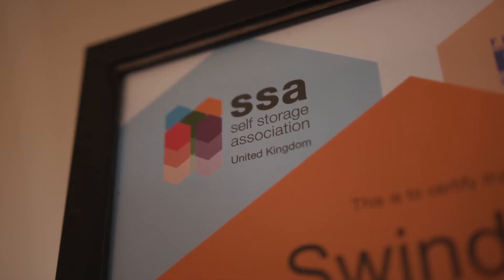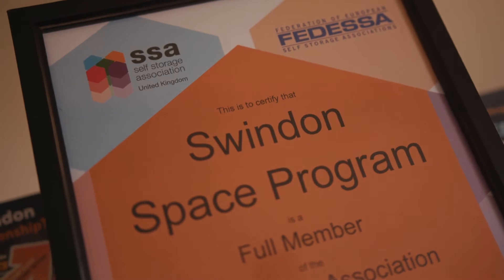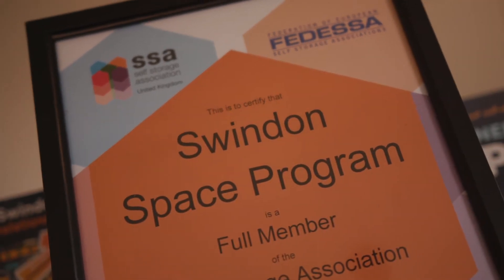We are proud members of the Self Storage Association, so we meet their high standards of professionalism. Once you've signed up, you can move your stuff into your dedicated unit whenever you're ready.